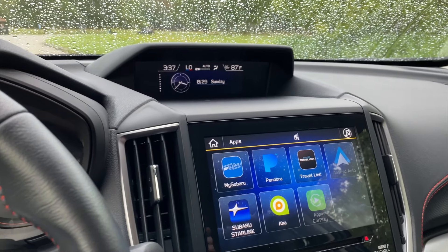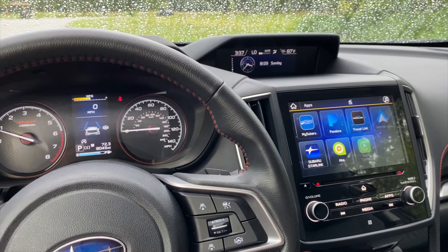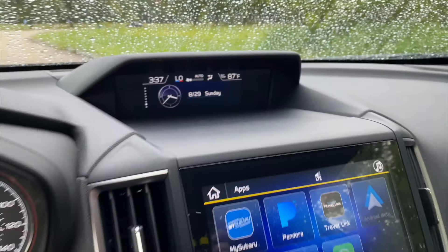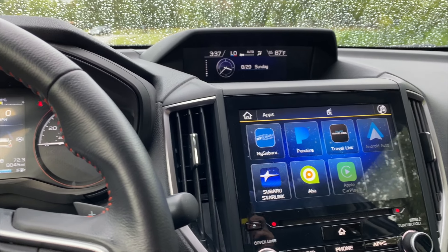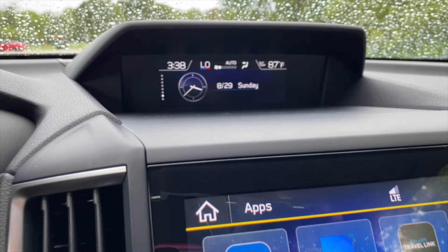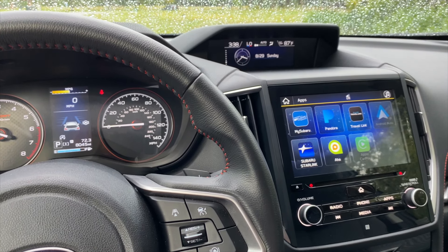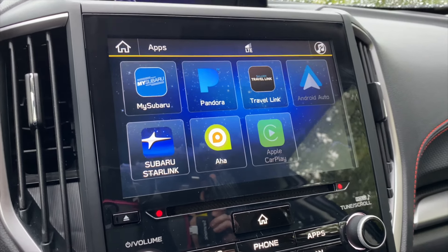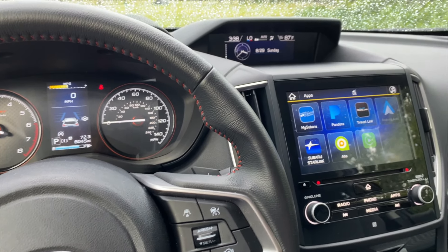Another feature this vehicle doesn't have because it's the Sport trim is Driver Focus. That feature is meant to monitor driver attention — it has an infrared camera to monitor your eyes and make sure you're not texting or drowsy. But what it also does, and this is the more important thing, is it has driver memory settings. It utilizes facial recognition: as soon as you get into the vehicle, Driver Focus will scan your face, recognize you, give you a personalized greeting, and automatically return your seat, mirrors, climate controls, and infotainment system to your preferred settings — including preset radio stations and seating position.